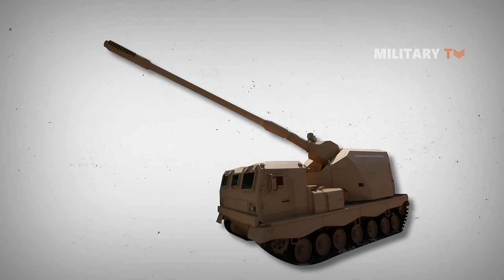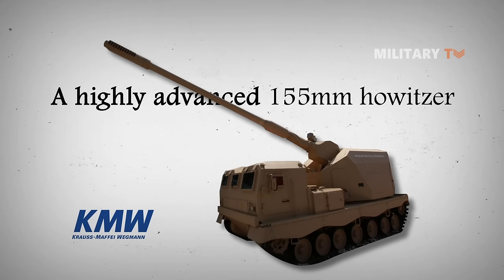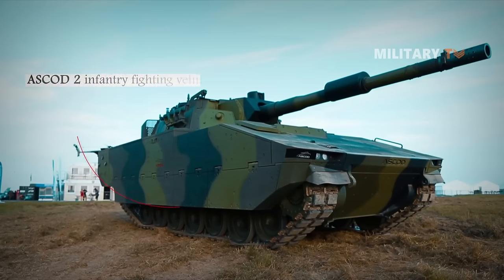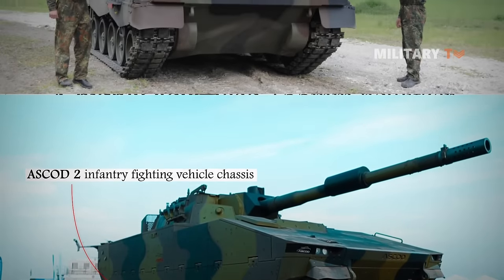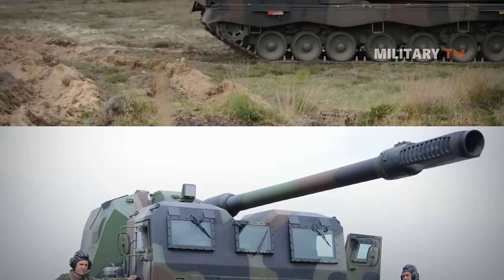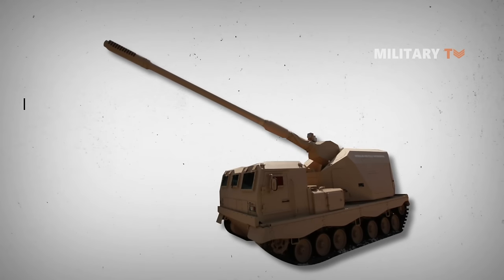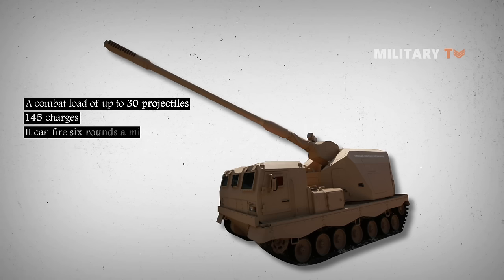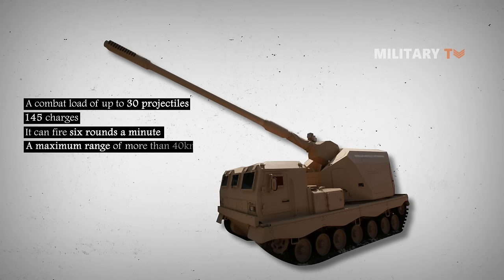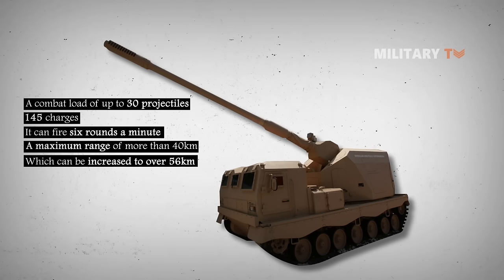Number three: Donar Artillery Gun Module (AGM). The Donar Artillery Gun Module from Krauss-Maffei Wegmann is a highly advanced 155mm howitzer based on the ASCOD 2 infantry fighting vehicle chassis supplied by General Dynamics European Land Systems. The 35-ton system carries a combat load of up to 30 projectiles and 145 charges, can fire six rounds a minute, and has a maximum range of more than 40km, extendable to over 56km with higher-range munitions.